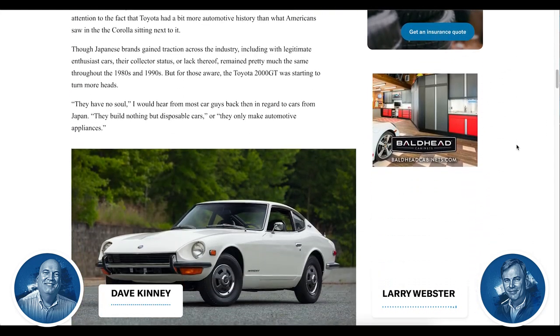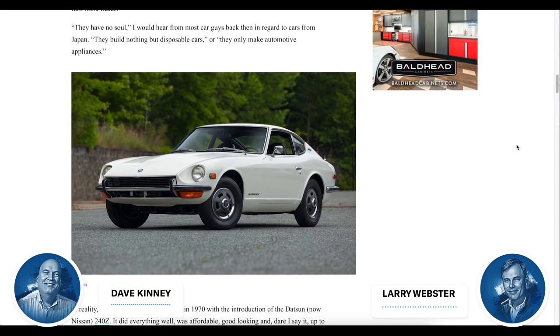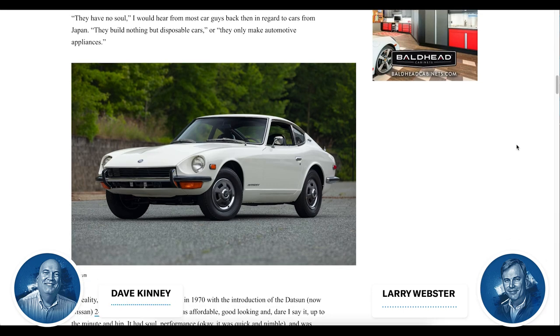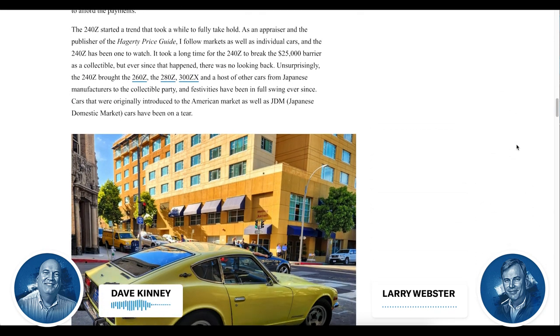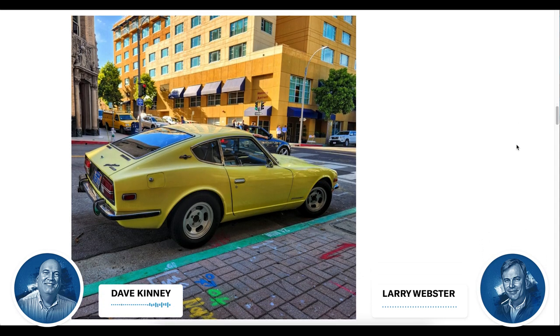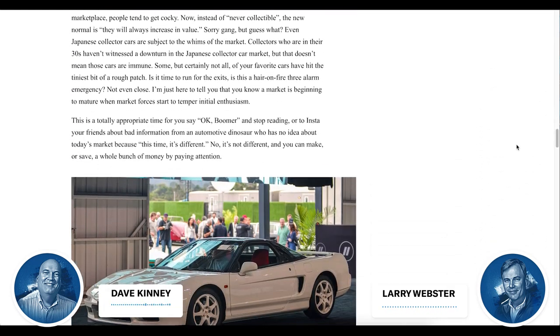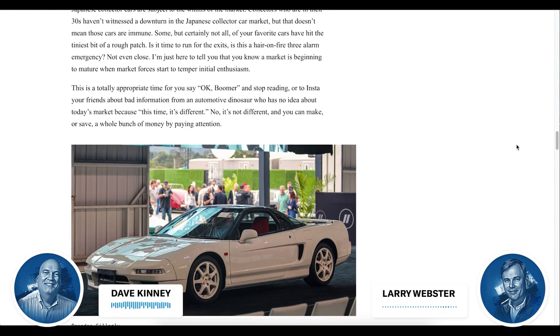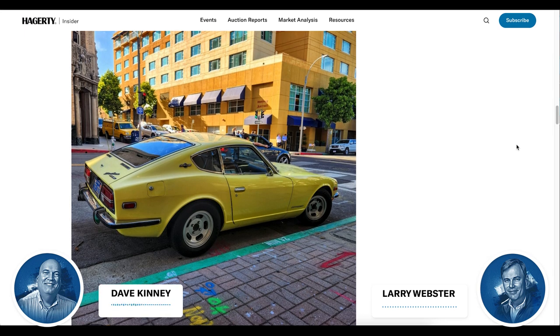The 240Z came out in the early 70s. They made tens of thousands of them, so in the used market they were disposable for a long time. They were always trading around eight or nine grand for a long time, and then one popped up over $25,000. Long story short, everybody just took for granted that there was no such thing as a collectible Japanese car — it was BS. It always was. We're way past that now. My point in writing this article for Hagerty Insider is that there are a lot of people in the Japanese car market today who've never seen a down market.